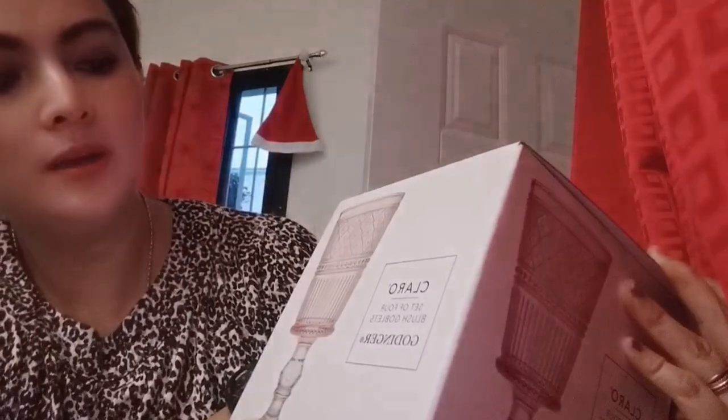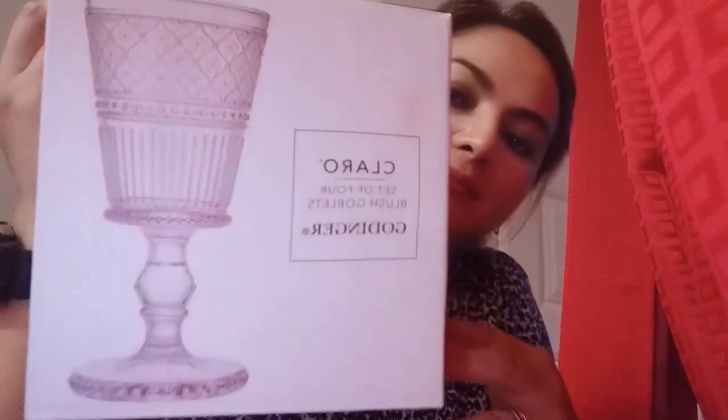This one is the Claro — a set of blush goblets, still by Godinger. I pronounce it as Godinger, but feel free to correct me. It's so pretty — look at that, it's rose pink! I don't know if it looks pink on camera, but it is pink — rose pink. And it has beautiful designs, and it's also heavy, just like the other set.